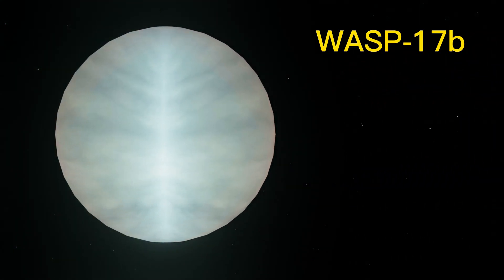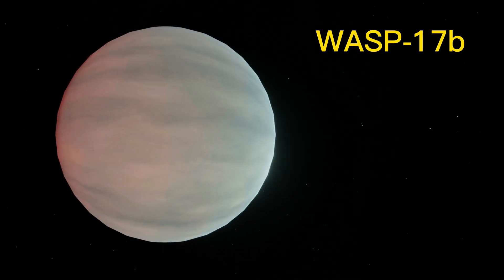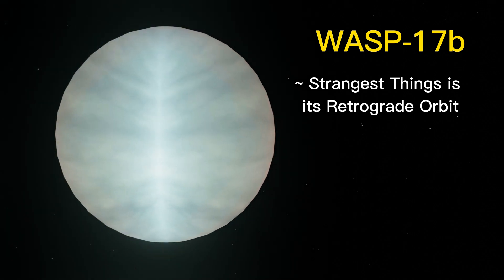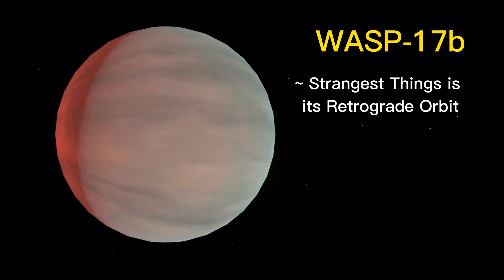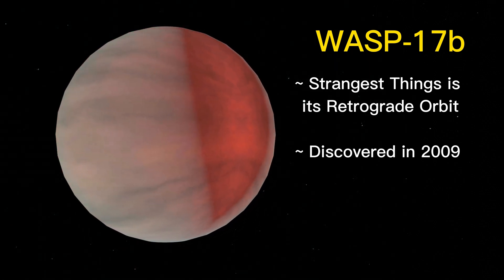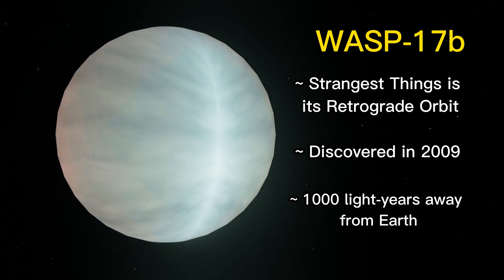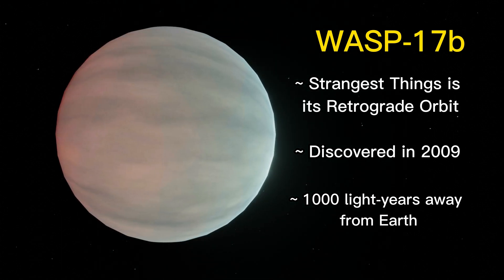WASP-17b is a gas giant planet. One of the strangest things about WASP-17b is its retrograde orbit, which is the opposite of its star's rotation. It was first discovered in 2009. It is located approximately 1,000 light-years away from Earth in the constellation Scorpius.